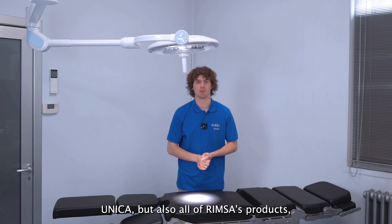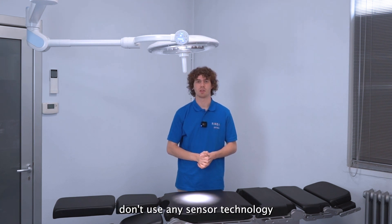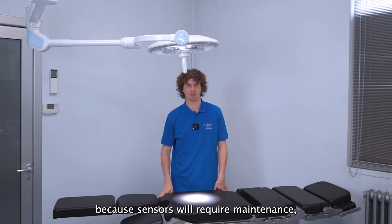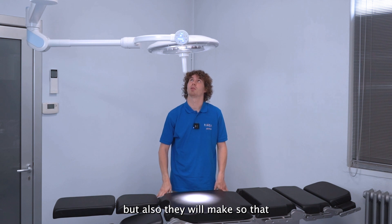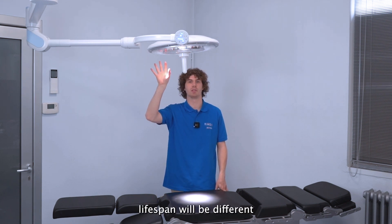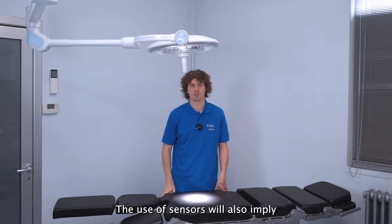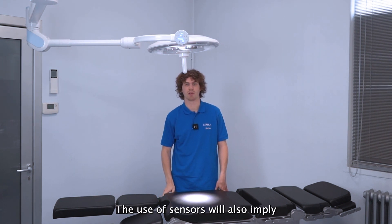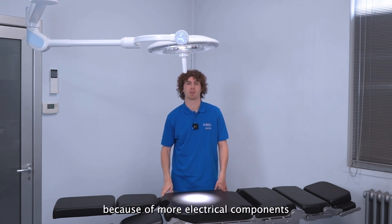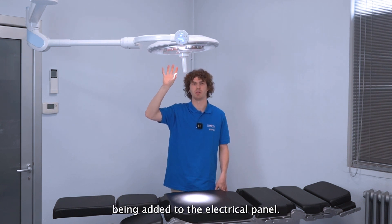Unica, and all of RIMSA's products, avoid sensor technology because sensors require maintenance and also cause the lifespan of individual LEDs to differ from one another. The use of sensors also introduces a probable cause of failure due to the additional electrical components added to the electrical panel.